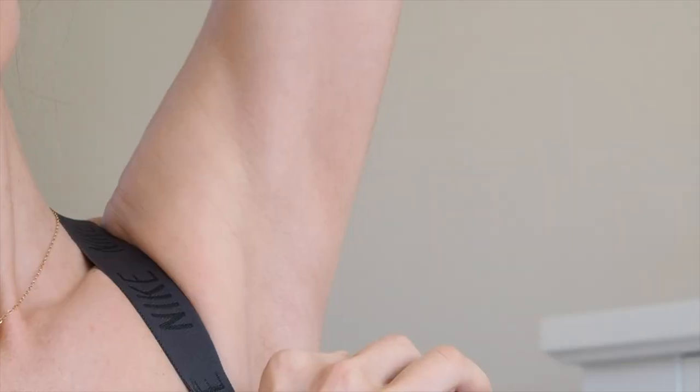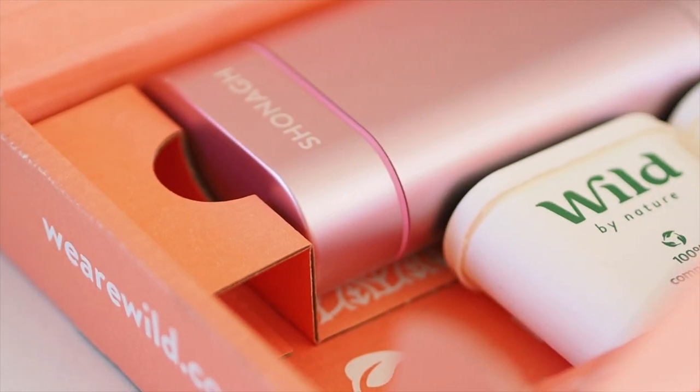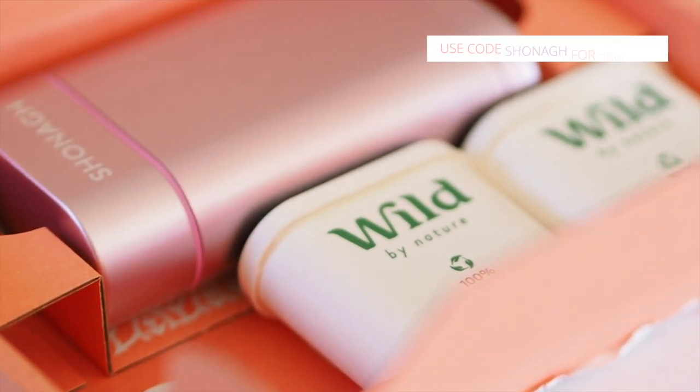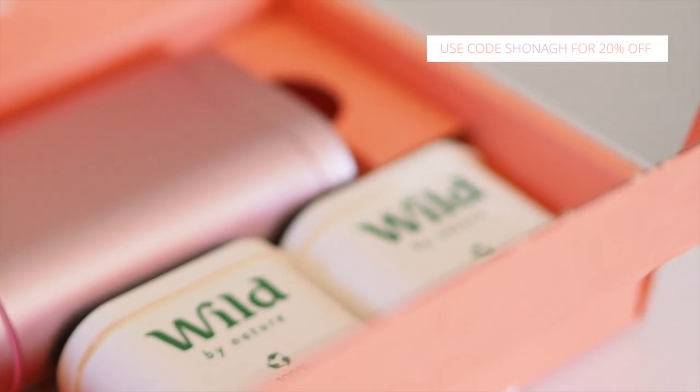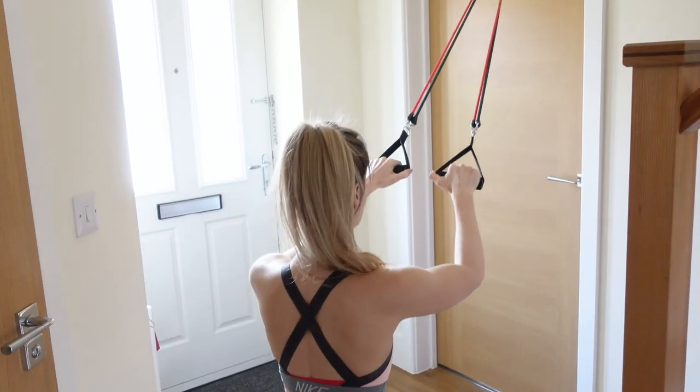This pink case is part of the launch fully supporting Breast Cancer Now, so for every pink case sold for a week in April, 50p will be donated to BCN. I will link Wild in the description bar and don't forget to use my discount code for 20% off. So now I've got my deodorant on, I'm going to start my workout.